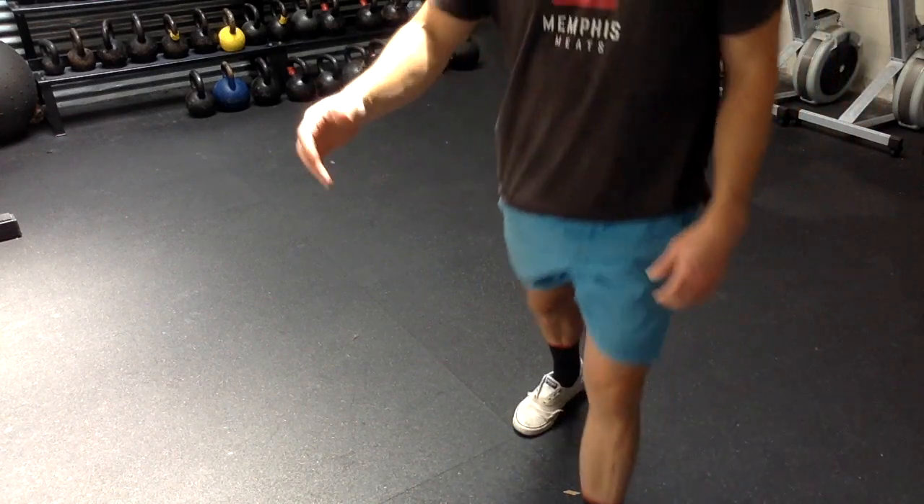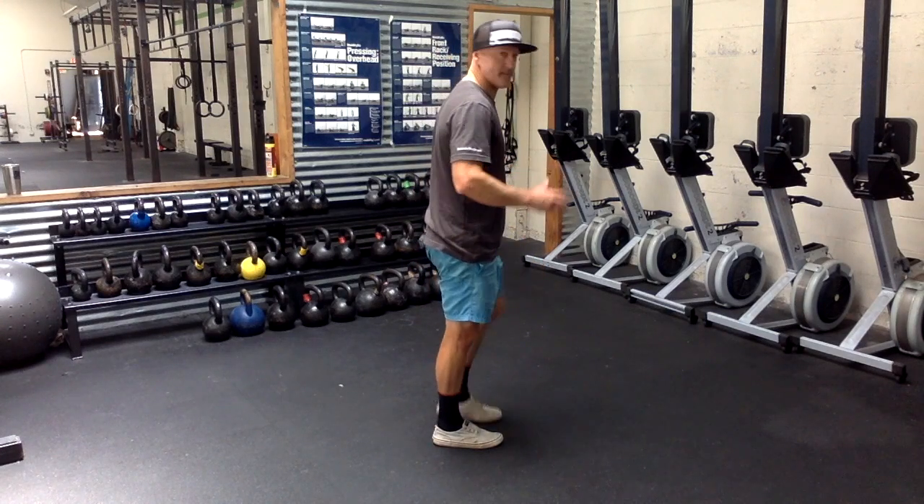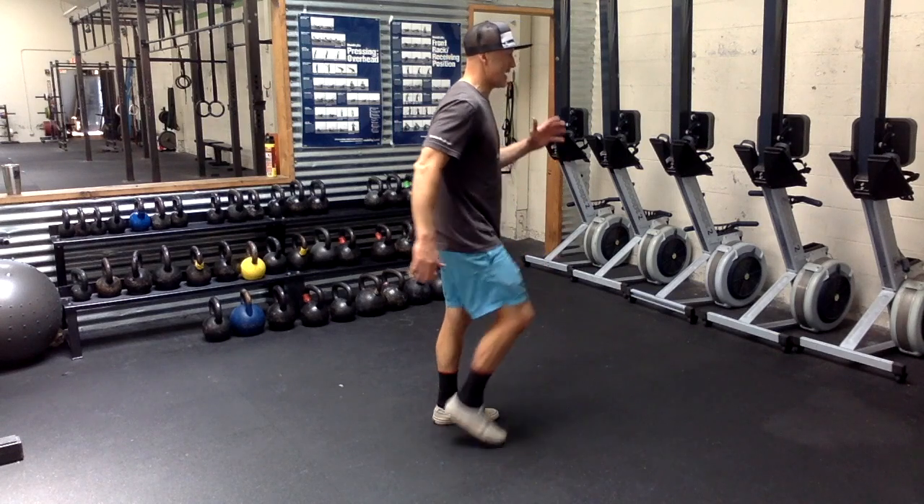As you're running, we want to think about ball of foot. We're transferring that force — ball of foot, opposite hand, opposite leg moving together.